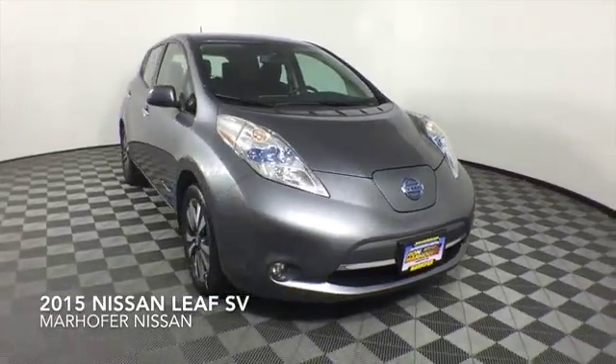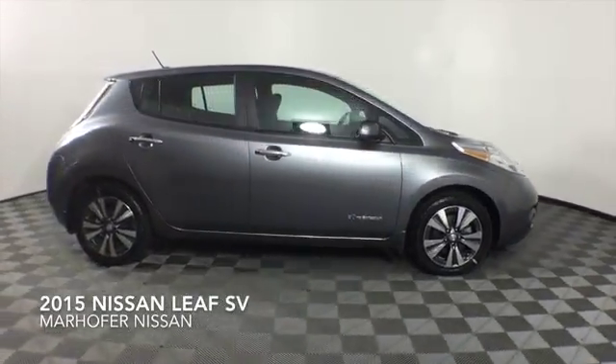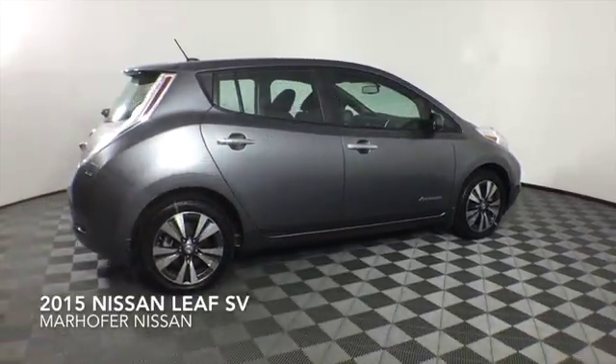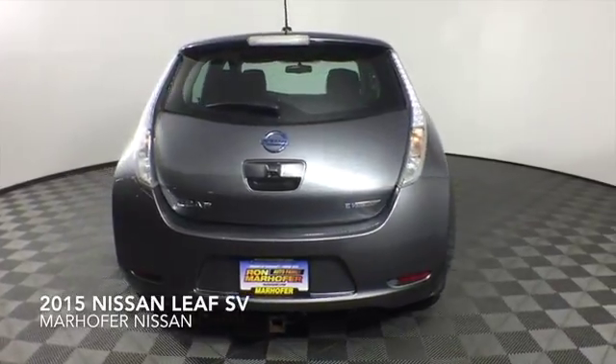Come test drive this Gun Metallic 2015 Nissan Leaf SV, which is a front-wheel drive vehicle with 33,765 miles.